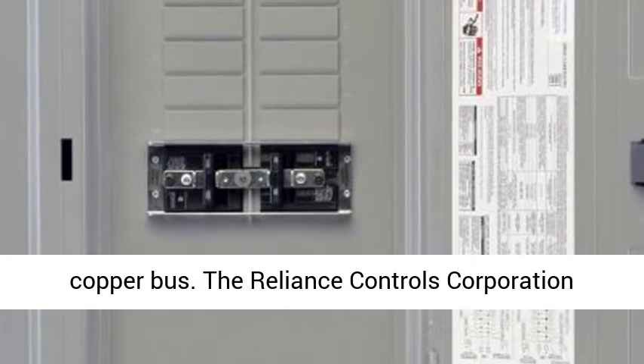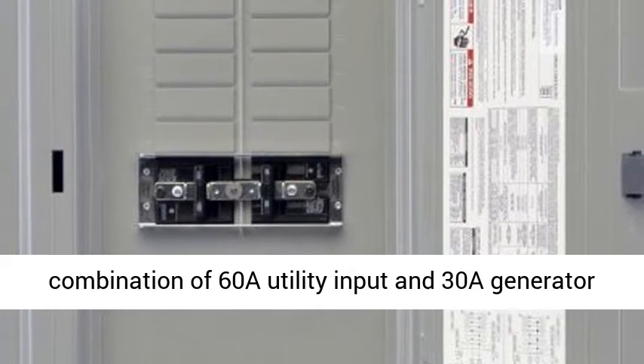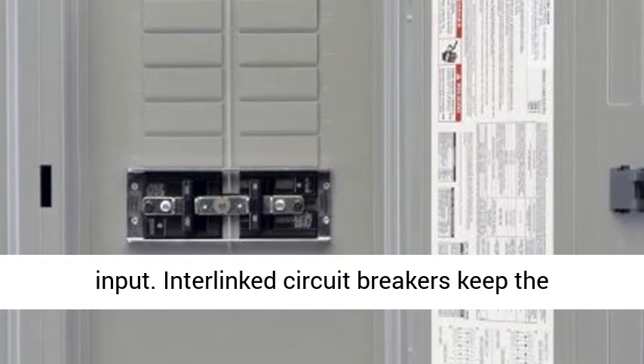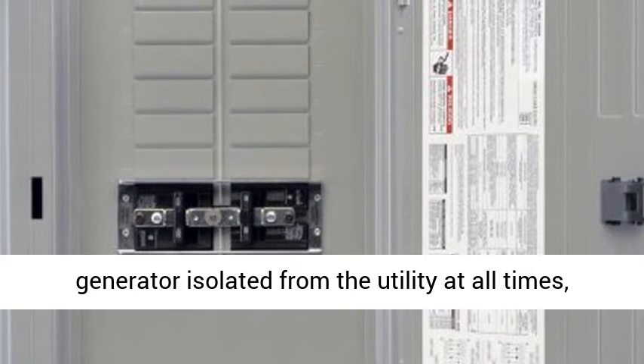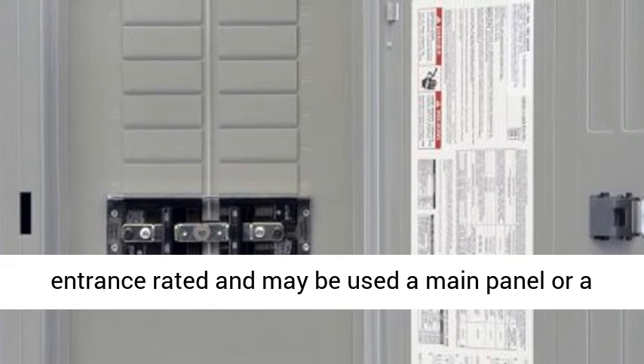The Reliance Controls Corporation TRC-06063D Panel Link also offers a circuit breaker combination of 60A utility input and 30A generator input. Interlinked circuit breakers keep the generator isolated from the utility at all times, even with the cover or dead front removed. Features a heavy-duty copper bus.